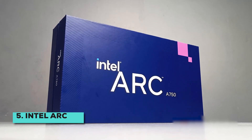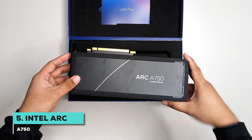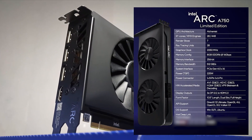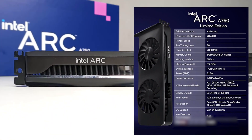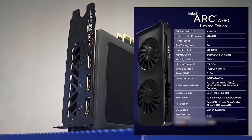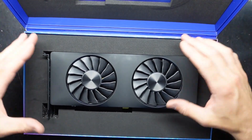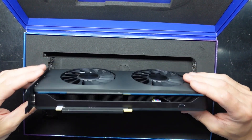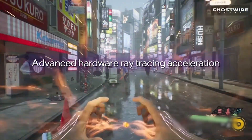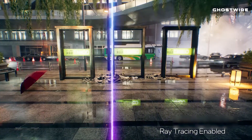First, we have the Intel Arc A750. I know what you're thinking — Intel graphics cards? Doesn't that make gamers laugh? Well, the Arc A750 is here to change that narrative completely. Sporting 8GB of GDDR6 memory and Intel's XCSS upscaling technology, the A750 brings some seriously modern features to the table. Where most budget cards struggle, the A750 confidently steps up, with decent ray tracing at 1080p that AMD's budget offering absolutely can't match.